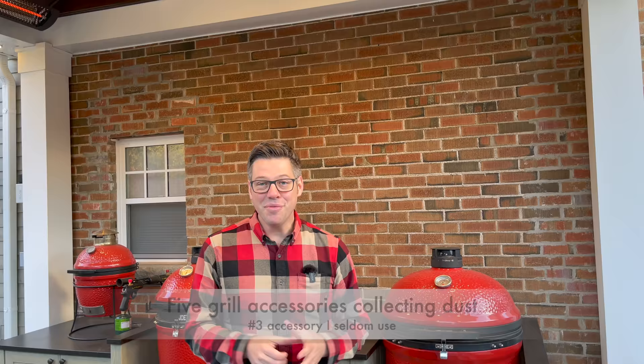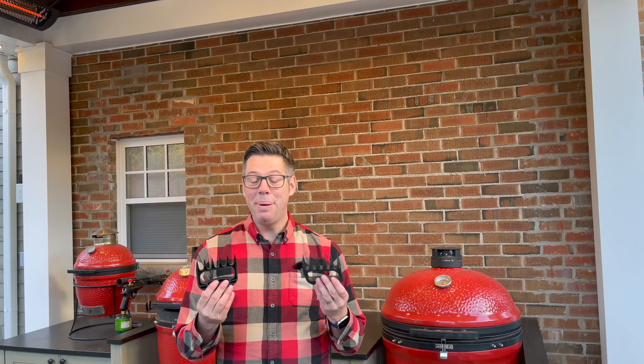Number three is a product I saw online and immediately thought I needed in my life — and after one use I've never used it again. That is bear claws for shredding pulled pork. The idea is you get these handles and shred away, but these do nothing that two forks can't do easier, quicker, and with tools you already have. Marketing got me on this one. It is not more practical or easier to use — outside of running around saying 'I am Wolverine,' it's just not very practical.